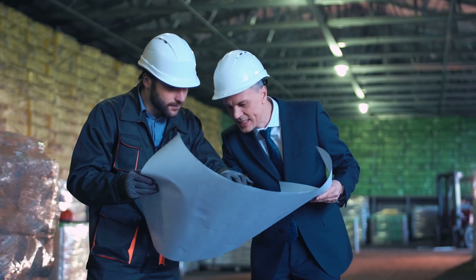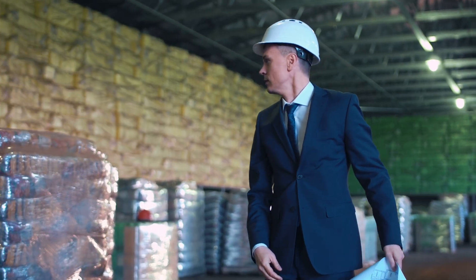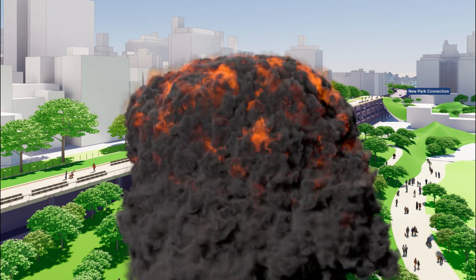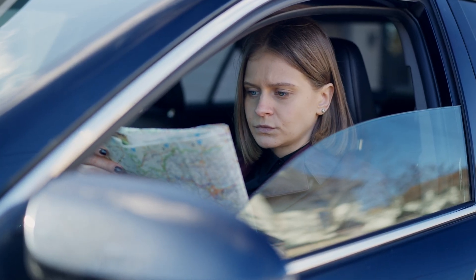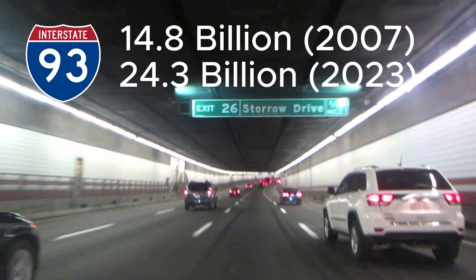No one can agree on what's best for the BQE. Some people want to bury it and dig a tunnel that would cost tens of billions of dollars that New York does not have. Other people want to demolish buildings adjacent to the BQE, move the BQE closer to the East River, and put it at ground level — or even get rid of the whole thing entirely. Demolishing the highway would force tens of thousands of vehicles onto already crowded Brooklyn streets, and burying the expressway like Boston's Big Dig would cost a tremendous amount of money that New York State just does not have.